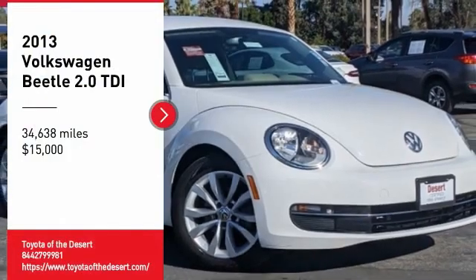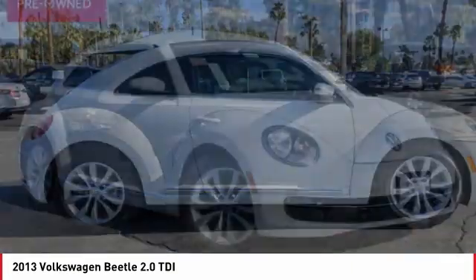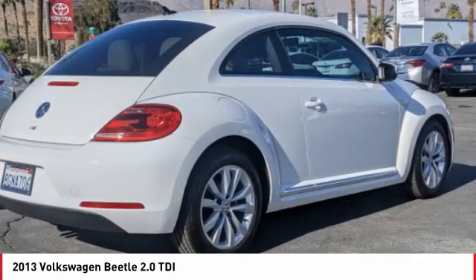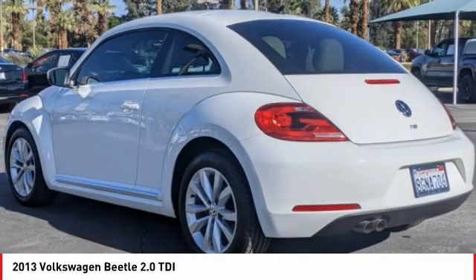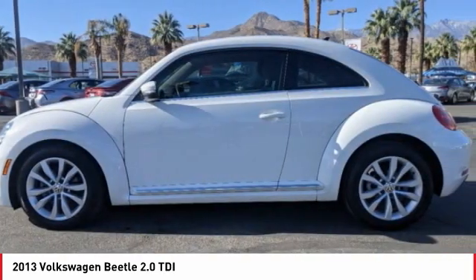Come test drive the 2013 Beetle Sport. The VW Beetle rekindled the magic of its legendary namesake and became a ray of sunshine in an all-too-serious car market. The Volkswagen Beetle is among the top 10 best-selling nameplates of all time, ranking right up there with the Ford Model T in terms of numbers sold.